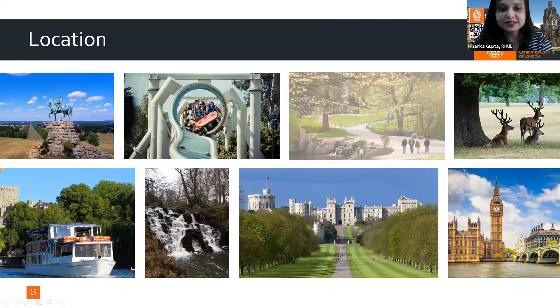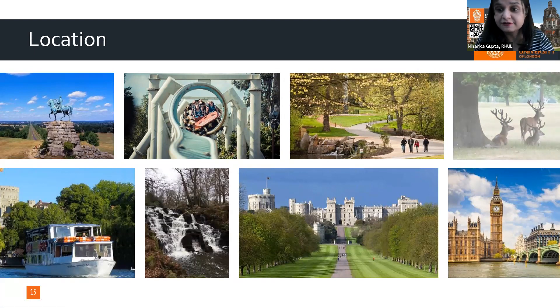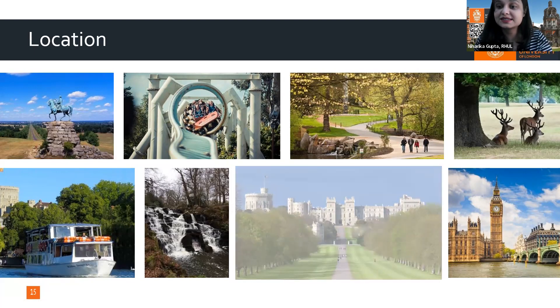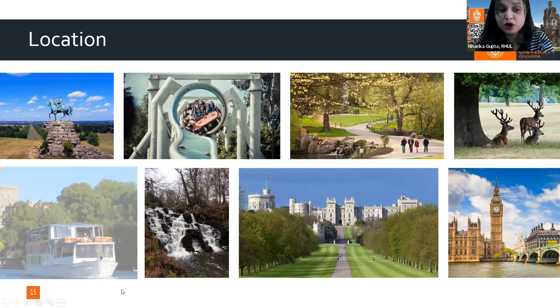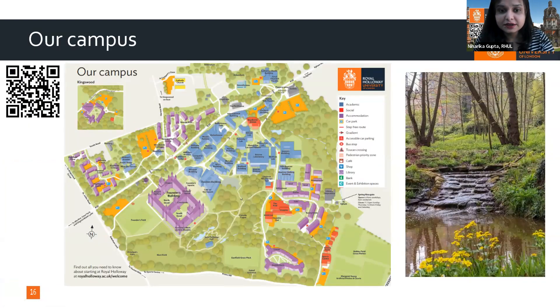Near the Egham campus you have Windsor Castle close by, wildlife where students can see animals at close proximity, the River Thames for boat rides, and beautiful waterfalls. It is a scenic beauty. We have 135 acres of campus and are constantly upgrading.